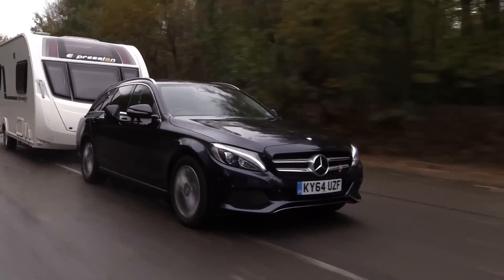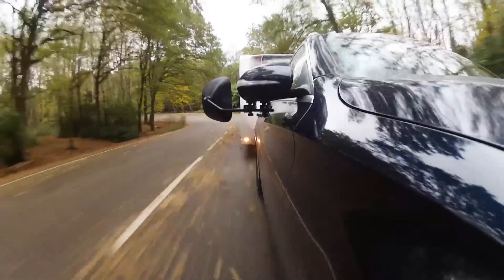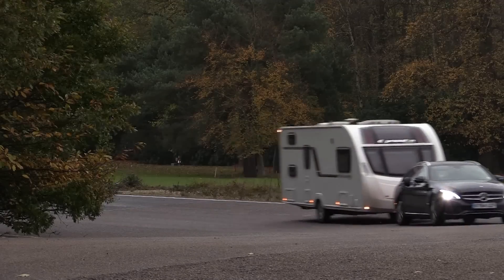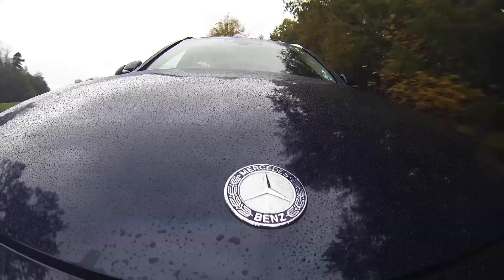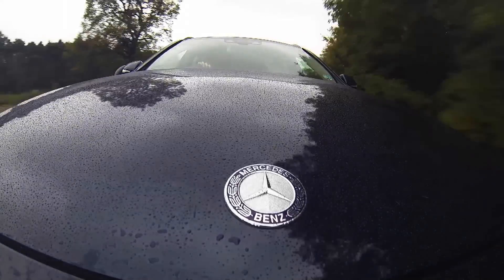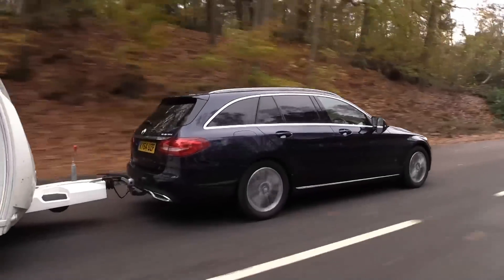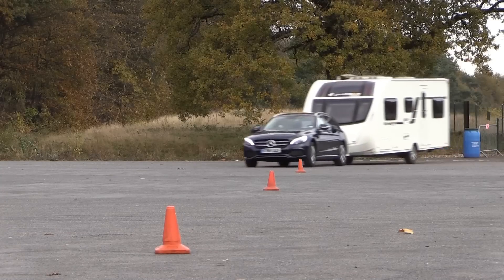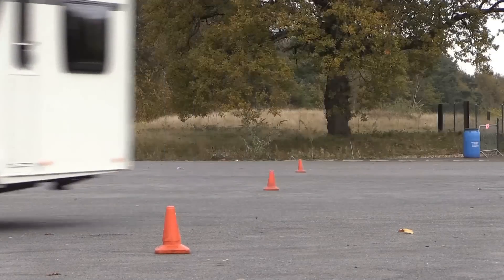In most respects, yes it does. The kerb weight is a healthy 1,615 kilograms. That gives an 85% match figure of 1,373 kilos, so the C-Class makes a suitable match for a wide choice of mid-sized tourers. At motorway speeds the C-Class is stable. Once in a while the driver needs to make a steering correction or two, but nothing untoward. And in an emergency manoeuvre, the C-Class shows strong reserves of grip and doesn't let the caravan push it around.